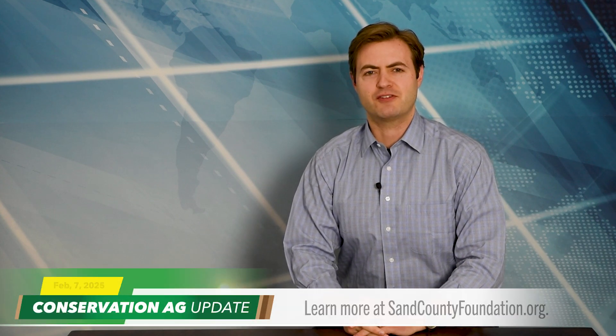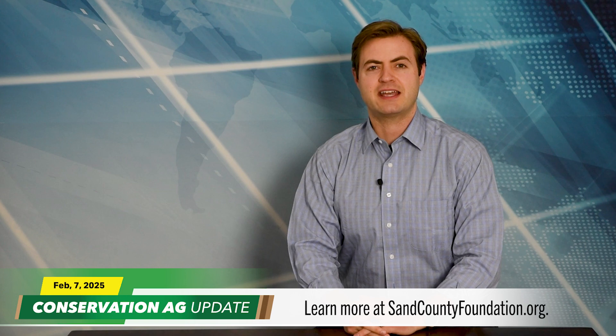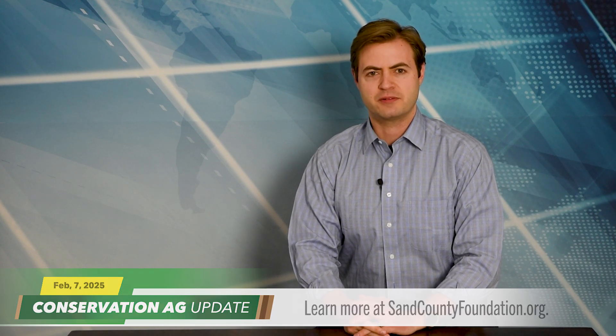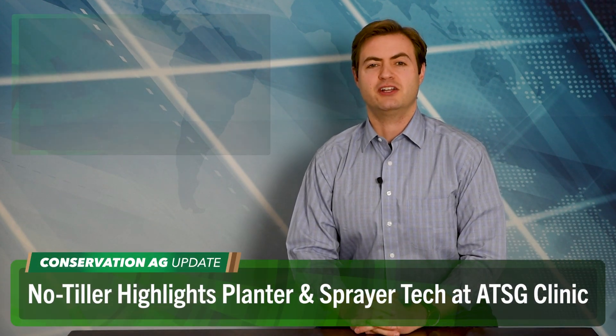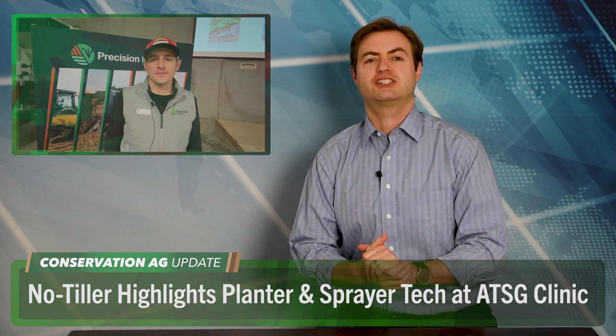Wow, great stuff there. For more information on all the Leopold Conservation Award recipients and their systems, head to sandcountyfoundation.org. All right, I made the trip to Nokomis, Illinois this week for the Ag Technology Solutions Group Clinic at CEO Skip Kleinfelter's Farm. Precision Planning's Josh Stoller did a presentation about planters and sprayers. And afterwards, I asked him about some of the technology that's giving him a winning edge on his no-till and strip-till farm.